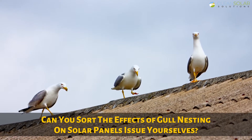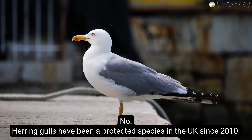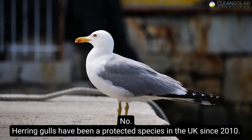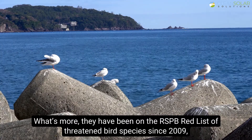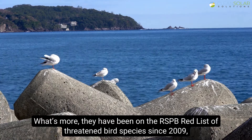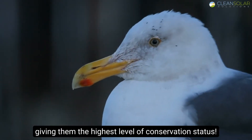Can you sort the gull nesting on solar panels issue yourselves? No. Herring gulls have been a protected species in the UK since 2010. What's more, they have been on the RSPB Red List of Threatened Bird Species since 2009, giving them the highest level of conservation status.